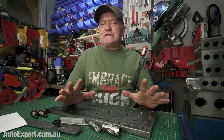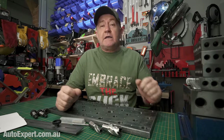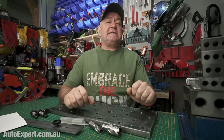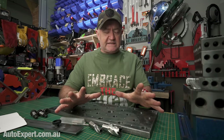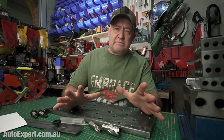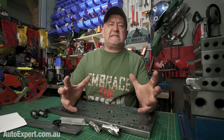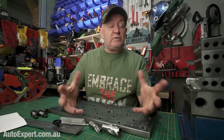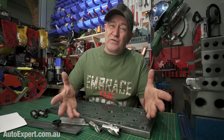Australia's most deceitful car company on objective criteria, Toyota, is already starting to hose down customer complaints about allegedly excessive engine oil consumption in that lardy-arsed planet-killing waste of resources, which you probably know better as the Land Cruiser 300.